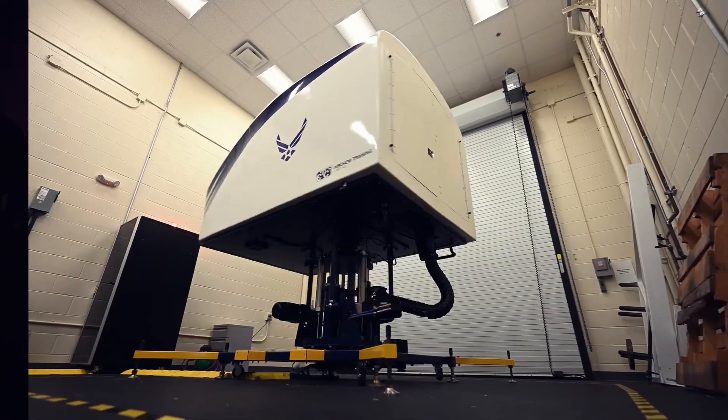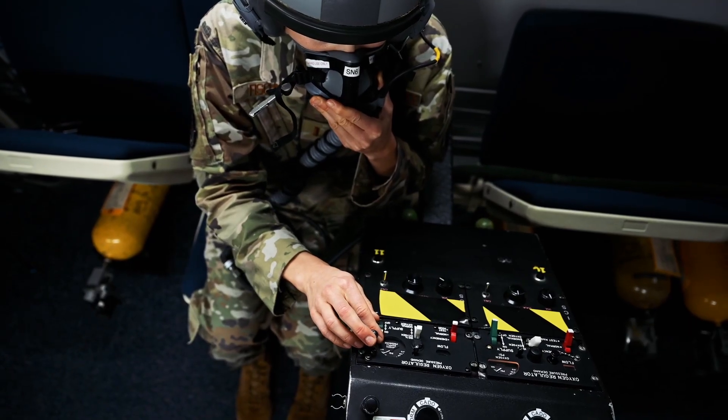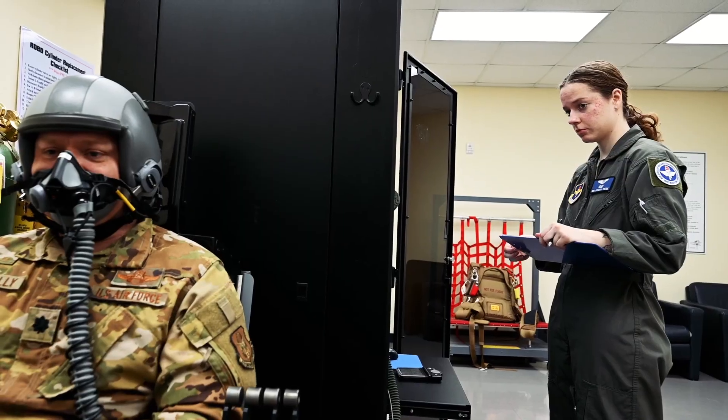Aerospace physiology is the study that investigates the physiological effects on the human body. It goes into how our bodies respond to the unique challenges posed by the aerospace environment, and it's our job to prepare them for the potential risks.